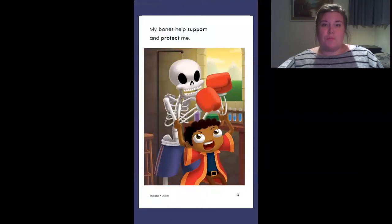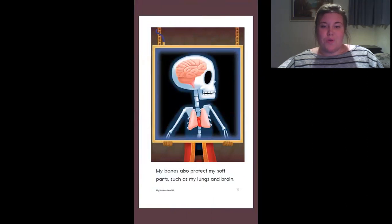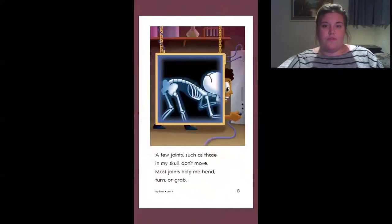My bones help support and protect me. I can stand because of my bones. My bones give my body shape. My bones also protect my soft parts, such as my lungs and brain. Joints connect my bones to each other. A few joints, such as those in my skull, don't move. Most joints help me to bend, turn or grab.